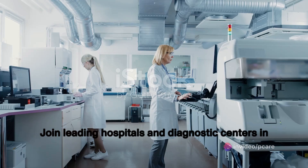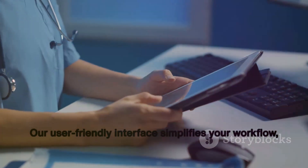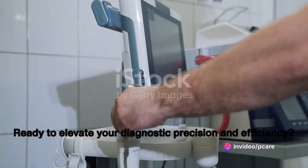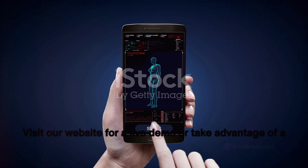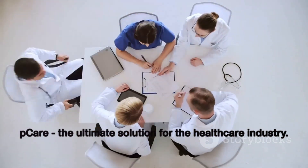Join leading hospitals and diagnostic centers in transforming the world of diagnostics with PCARE. Our user-friendly interface simplifies your workflow, making diagnostics faster and more efficient. Ready to elevate your diagnostic precision and efficiency? Visit our website for a live demo or take advantage of a free trial. PCARE — the ultimate solution for the healthcare industry.